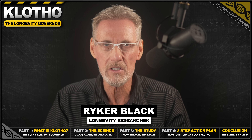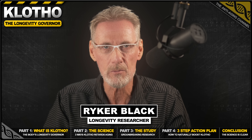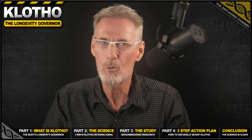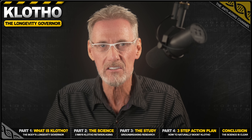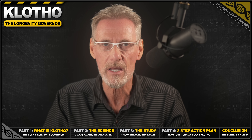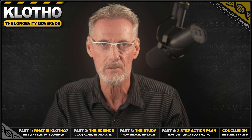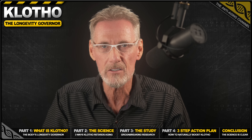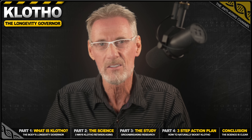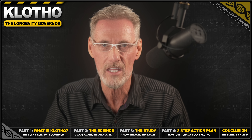What if you could slow down your body's aging process at the source? Not just treat the symptoms, but fundamentally change the rate at which you age. Well, just this year, a groundbreaking study confirmed it's possible. Scientists extended the lifespan of mammals by up to 20% with a single intervention — that's the human equivalent of adding 16 healthy functional years to your life. This isn't just science fiction. It's the power of a single protein named Klotho.